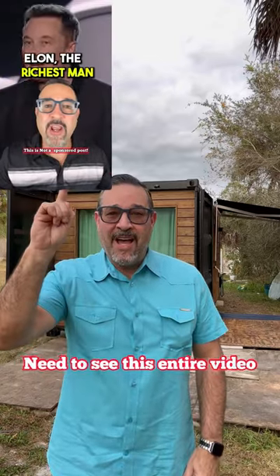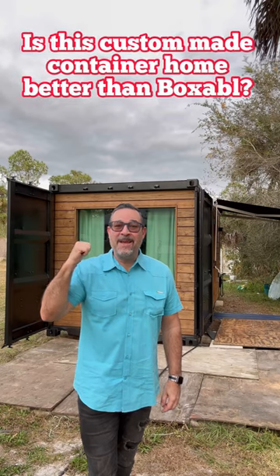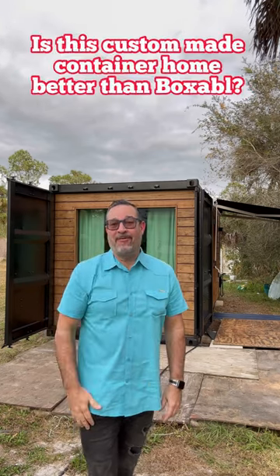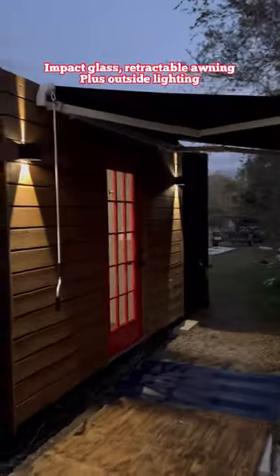Do you guys remember this video I showed you about Boxerville? Check out behind me this custom-made container home. You will not believe everything it has to offer inside. It comes with impact glass, a retractable awning, and outside lighting.